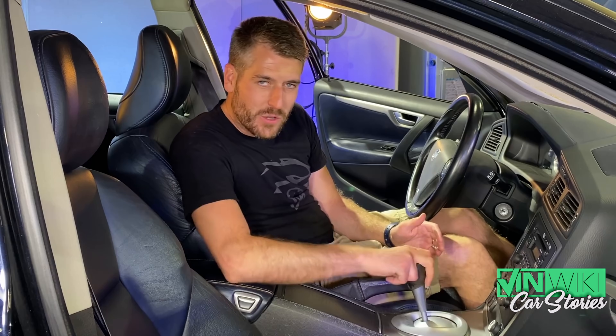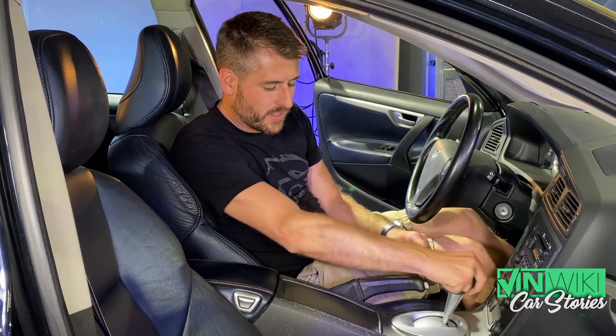And here one was, and the kicker was this one had the manual transmission, which is called the space ball, because instead of a shift boot, they just made a smooth plastic ball — just like that car's claim to fame.